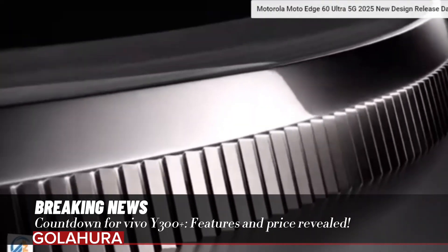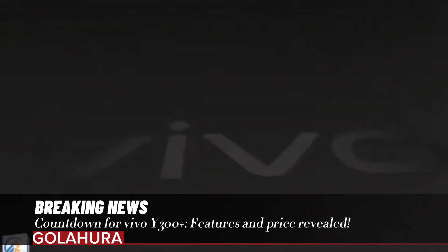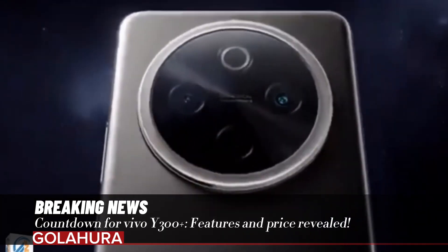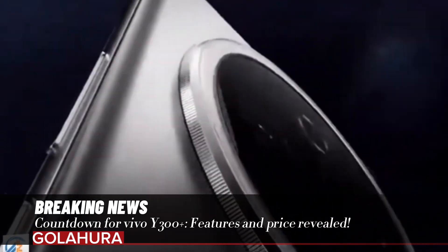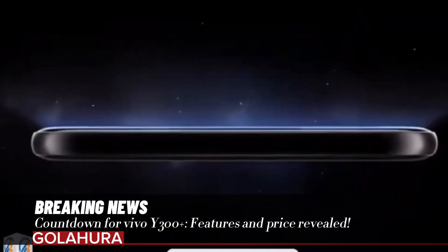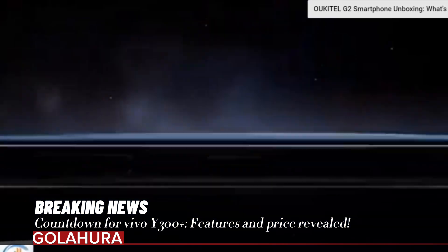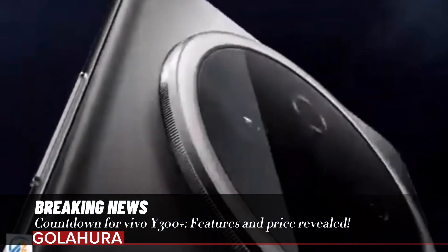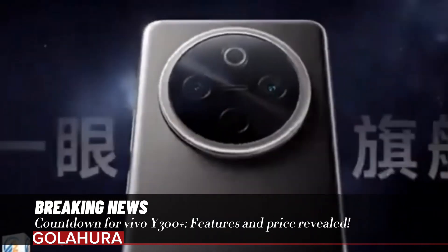The vivo Y300+ will feature a 6.78-inch FHD+ resolution OLED screen and an in-screen fingerprint reader. On the front is a 32-megapixel selfie camera, while the back hosts a dual camera setup consisting of a 50-megapixel main sensor and a 2-megapixel auxiliary sensor.